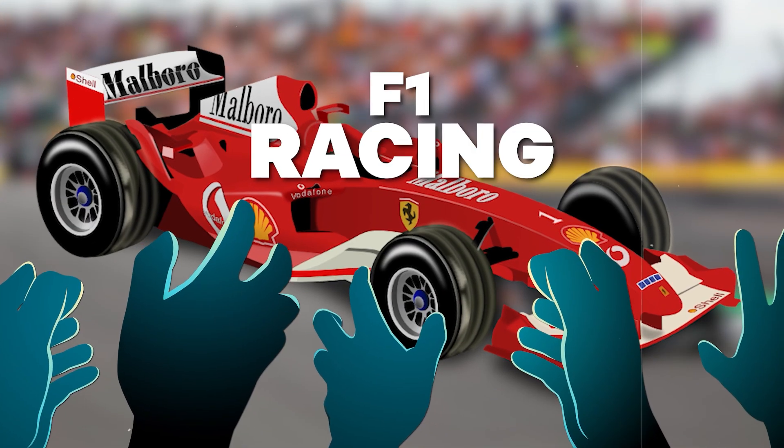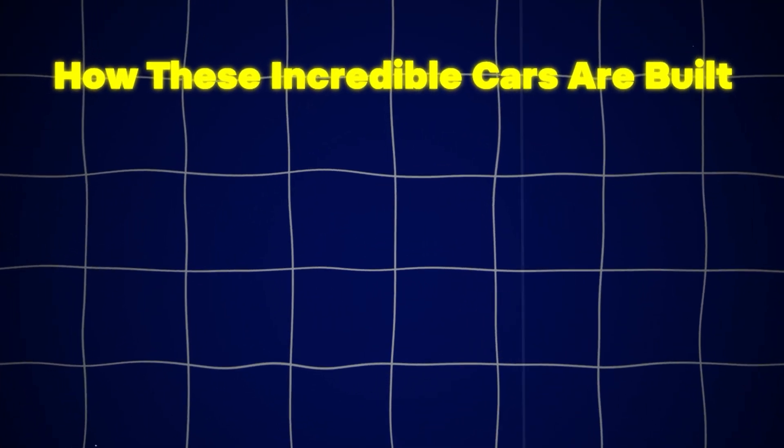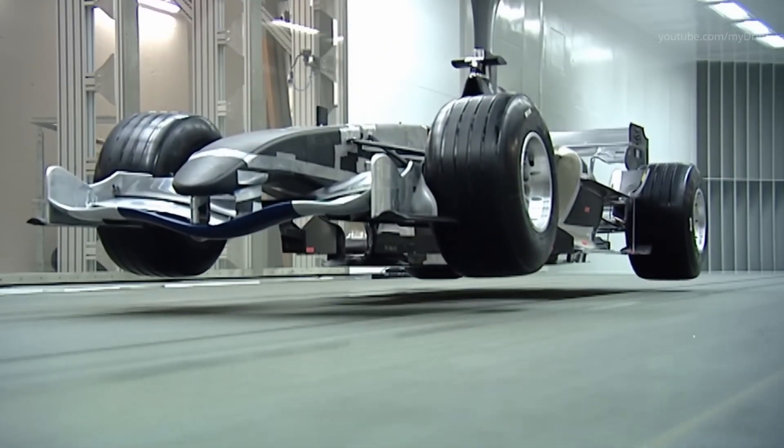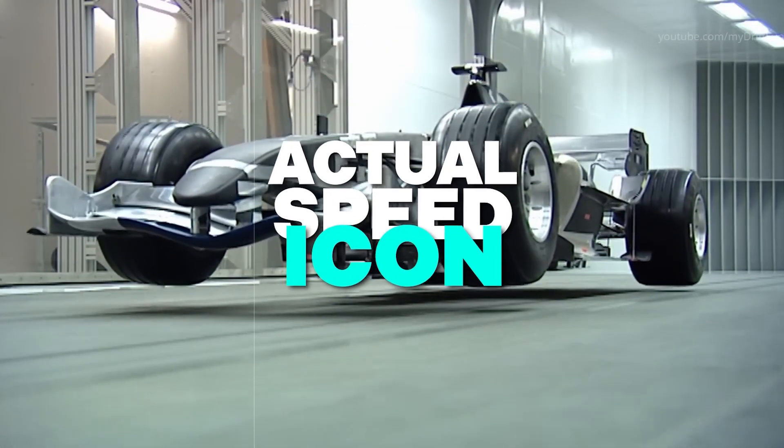You might be a fan of F1 racing, but have you ever wondered how those lightning-fast Formula 1 cars transition from sketches to roaring around the racetrack? It's not magic, but it's pretty amazing. Today, we're going to take a fun ride and explore how these incredible cars are built step-by-step. Get ready to see how a simple idea turns into an actual speed icon.